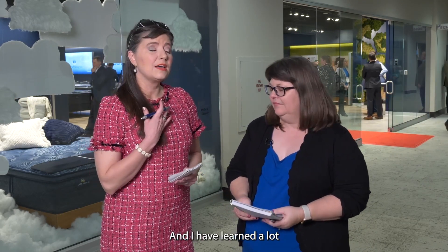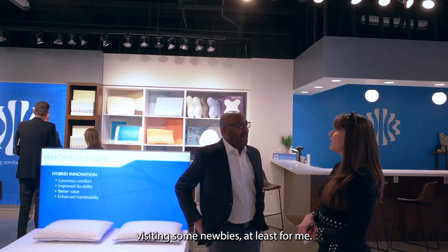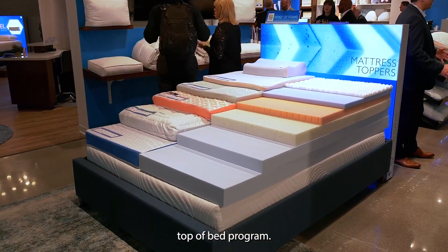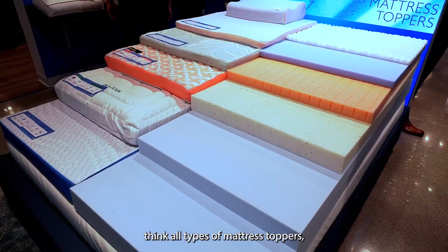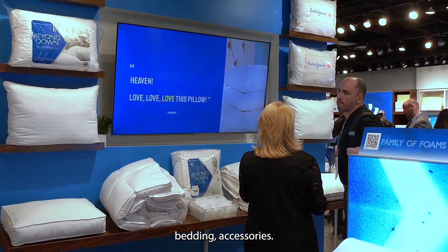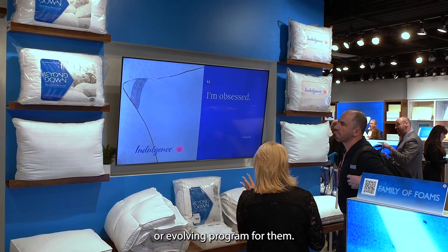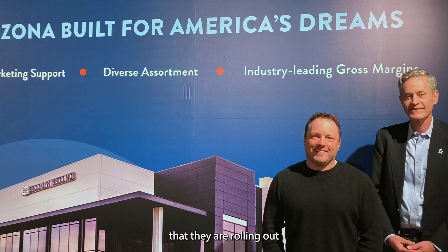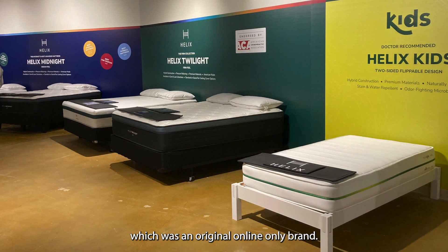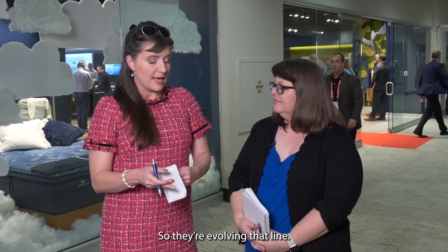New products are the name of the game. Waynette toured the Carpenter showroom, which has a very robust top-of-bed program — all types of mattress toppers, pillows, and bedding accessories, an evolving program for them. Next, at Brooklyn Bedding and Helix, they are rolling out a special retailer bricks-and-mortar program for Helix, which was an original online-only brand — so they're evolving that line.